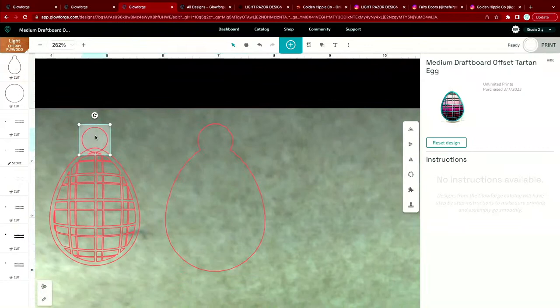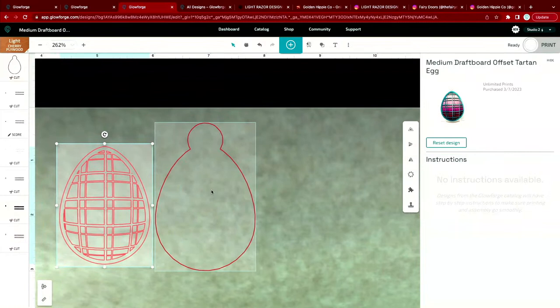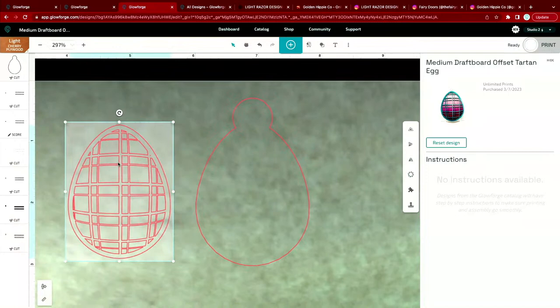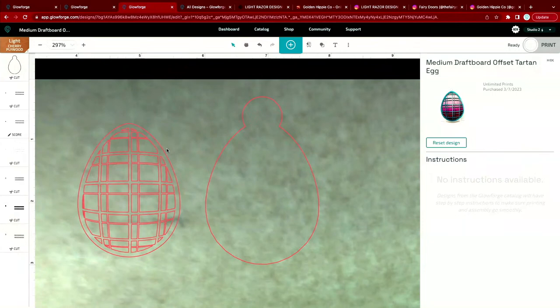All of this is doable in other software, but even for someone skilled in Adobe Illustrator it's often quicker to just do it right here in the app. So the plan: we have our egg from the catalog, we created this outline using premium tools, and we'll cut them as separate pieces to layer on top of each other — creating something multidimensional. We can paint one layer or cut it from a different material. I also need to add a circle at the top for the string and then add a ribbon graphic for someone's name.